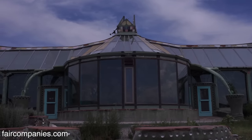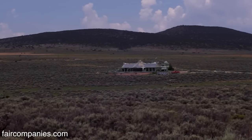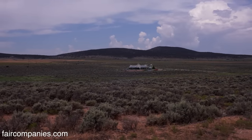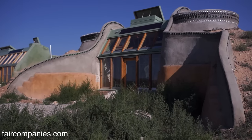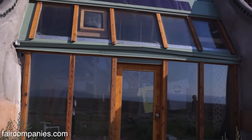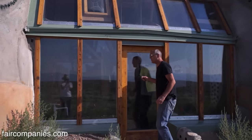We are a highly experimental green building operation here and we're always pushing the envelope, always getting better. Each house is a little different because Mike will never do the same design twice — but this was the first solar survival. The interns are all moving out today because we're getting new interns on Monday.